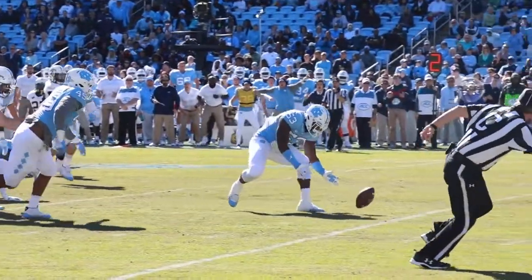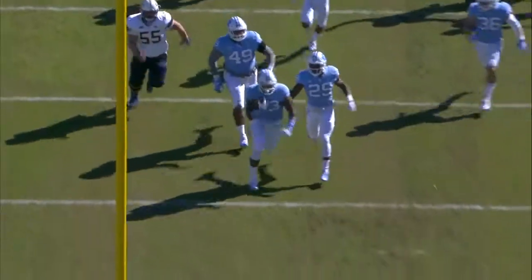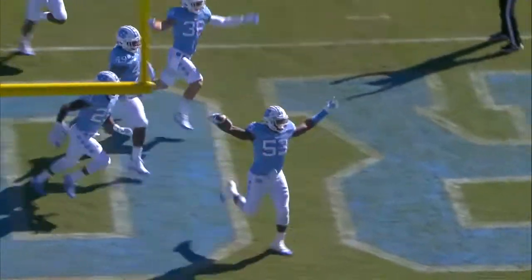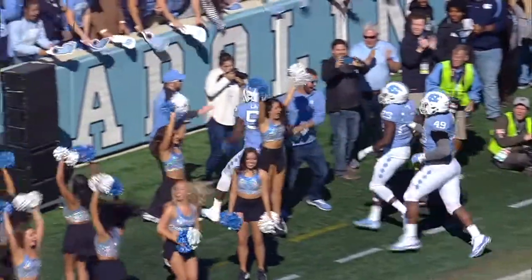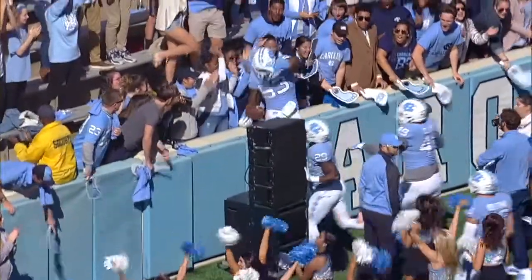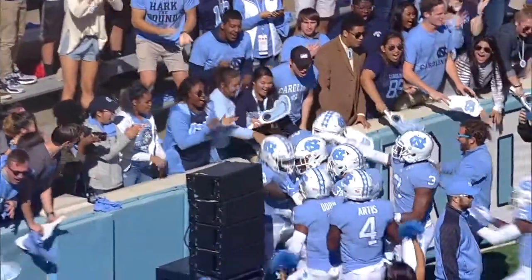The ball's on the deck. Carolina scoops it up and is taking it in for a touchdown. Just like that, Georgia Tech puts the ball on the ground. Malik Carney picks it up and trucks on home for the touchdown.